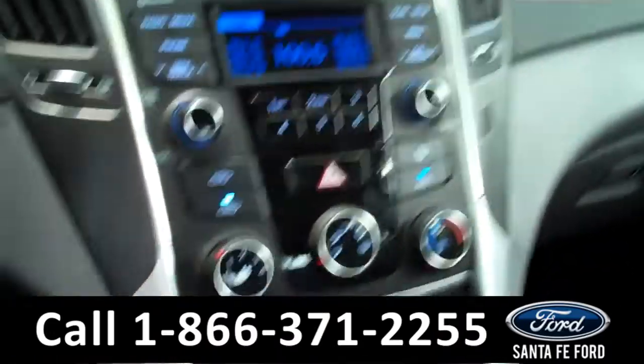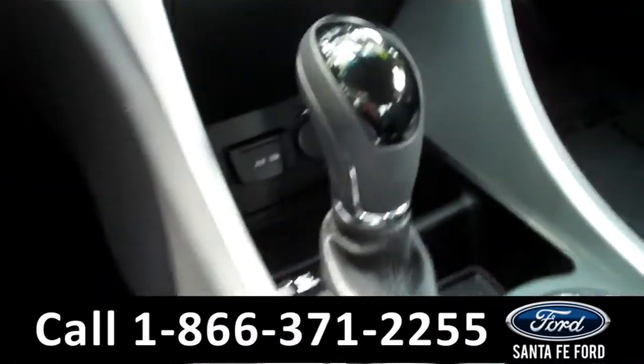Now let's take a look on the inside. The interior has some cool features. There are the powered windows, mirrors, and locks along the driver's side door.